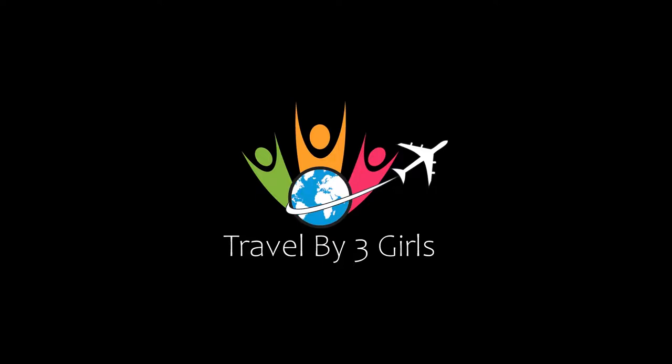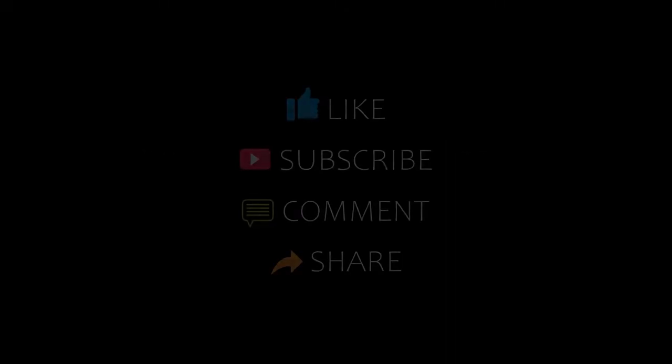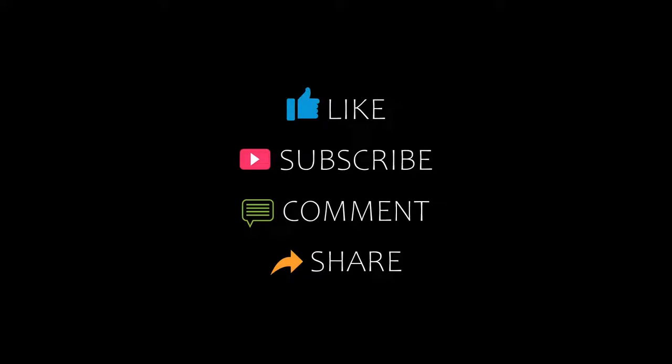Hello friends, welcome back to my channel and now you are watching top 10 recommended hotels in Flatline. Please subscribe to my channel and don't forget to like, share and comment. Let's start the video.